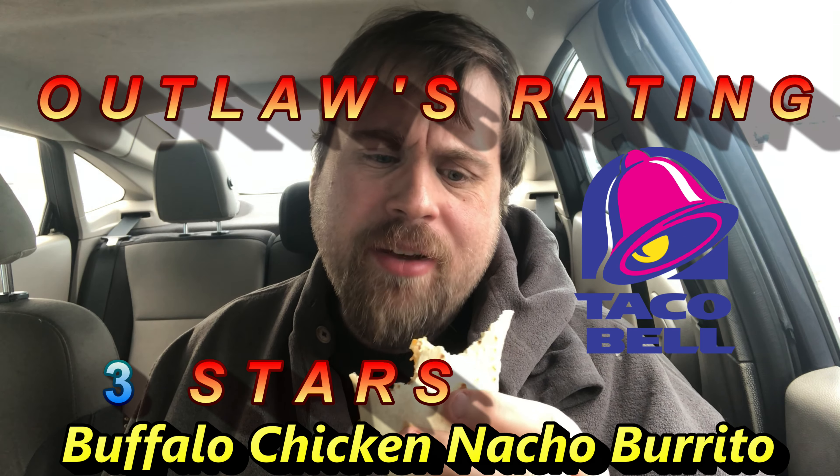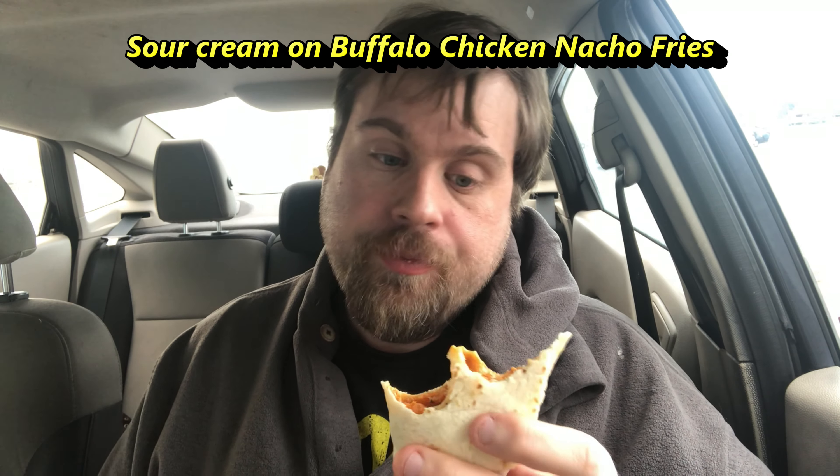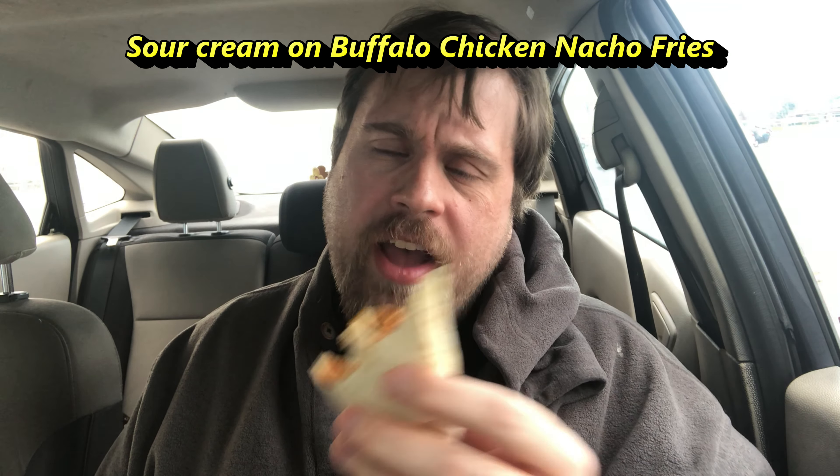So what did I give this on my rating? On an Outlaw's rating, this is a three out of five. It's okay. I recommend maybe more shredded chicken. The plate had a lot more, and pure flavor with the sour cream — there's not even any sour cream on this. I thought they were supposed to put sour cream on here, like they did on the plate. So yeah, this is going to be a three out of five.